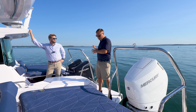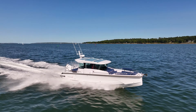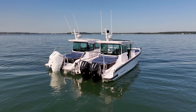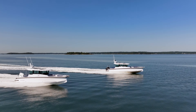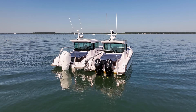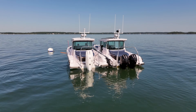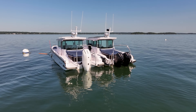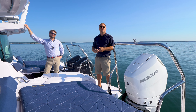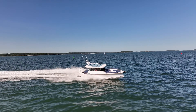Single engine versus twin engines — this is the number one question we get when building out an Axopar 29. My buddy Ben Sheffer and I are out here in Casco Bay, Maine. We're going to do a Top Gear style comparison between the Axopar 29 cross cabin with the single Mercury V10 400, and Ben's going to be on the boat with the twin Mercury 200s.